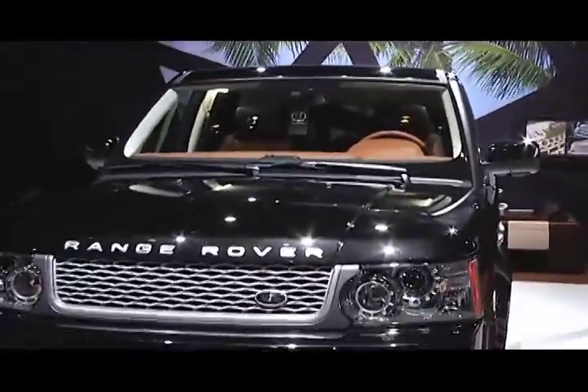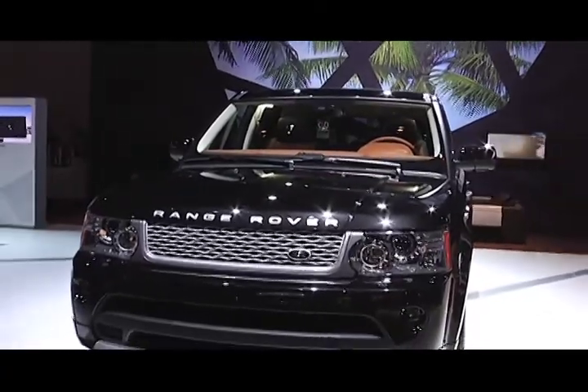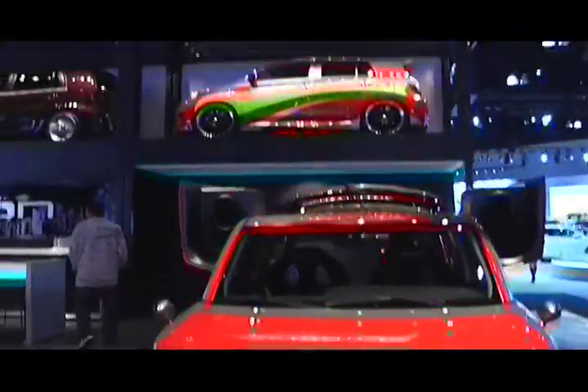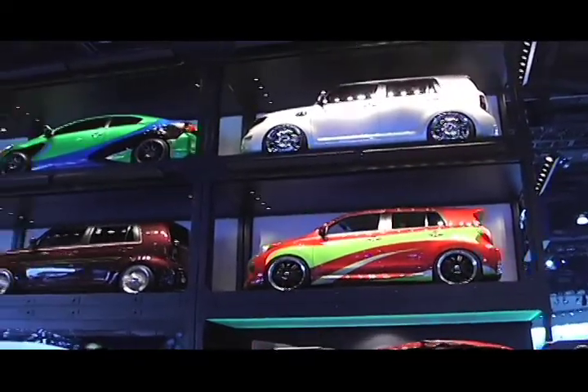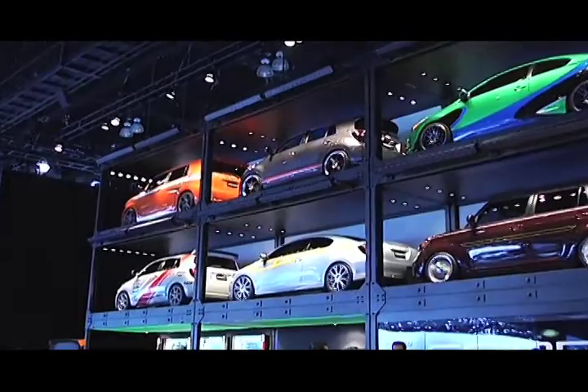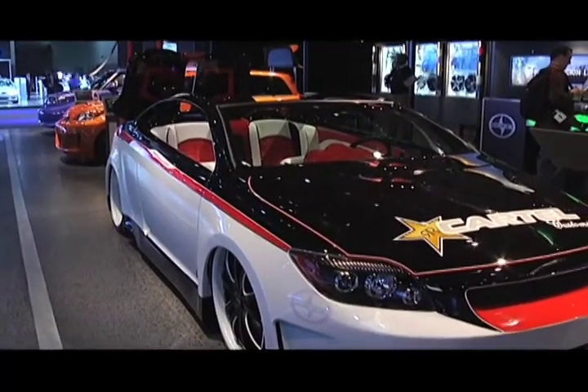I'm not in the jungle — I'm actually just in the Range Rover booth. As you can see, the Scion comes with its own little car case, just like Hot Wheels. This is the Epic Cartel Scion TC.